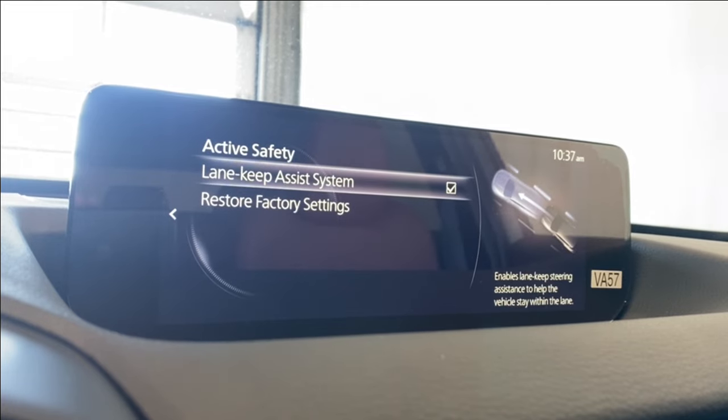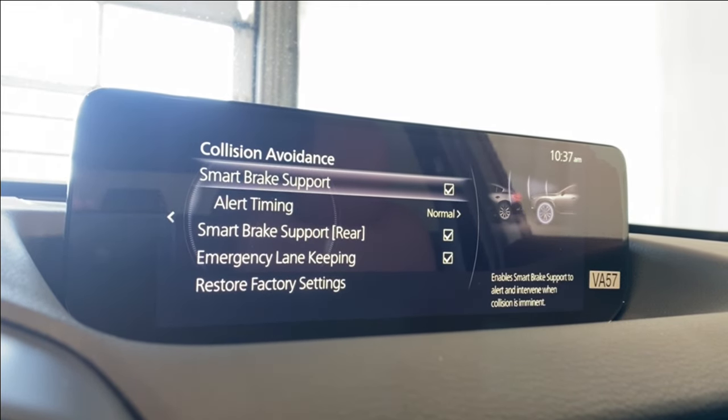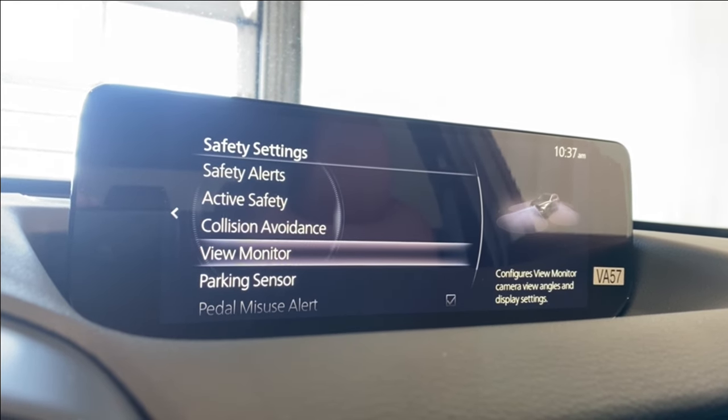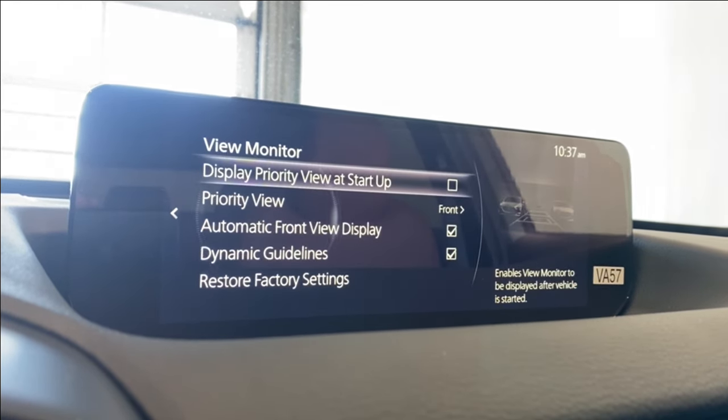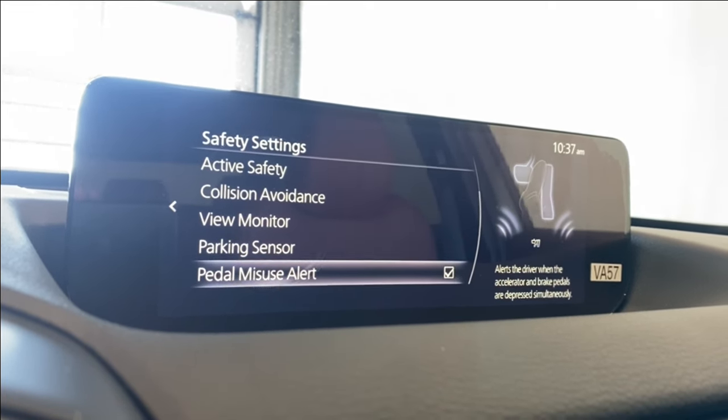Under active safety you have lane keep assist, collision avoidance, smart brake support for front and rear, emergency lane keeping, view monitor, camera guidelines, front and rear parking sensors, and a pedal misuse alert.